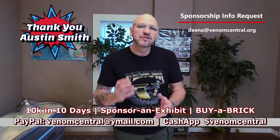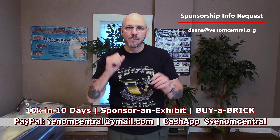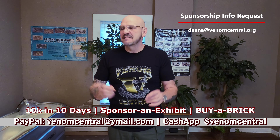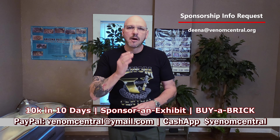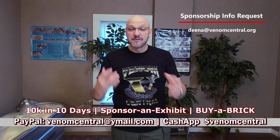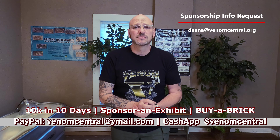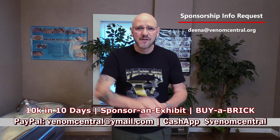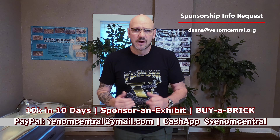If you're interested in doing something like that for the Serpent Center, hit us in the email and we'll follow through. But hey, anything helps, guys. A $10 donation, buy a brick — we are on a march to raise money for the center, and we're asking for everybody's support. $10 buys a brick, and $100 and up will get you a one-year membership to the Serpent Center.